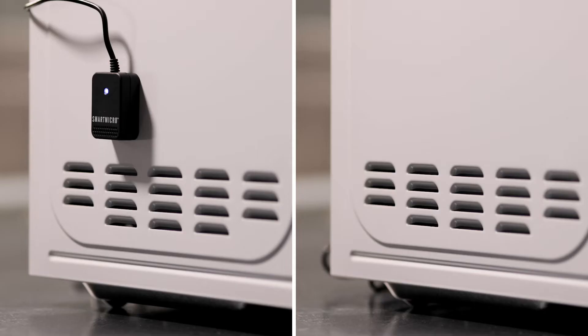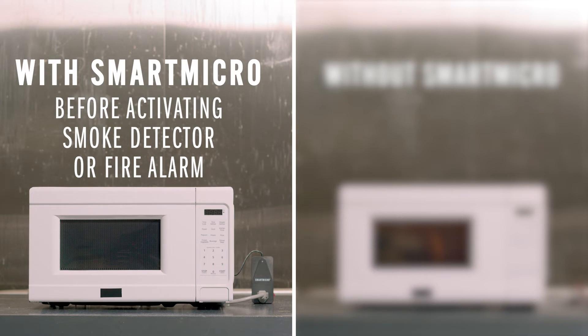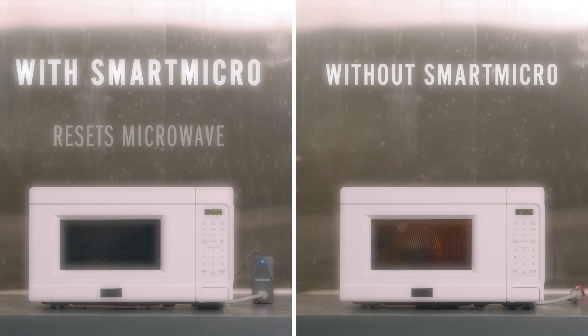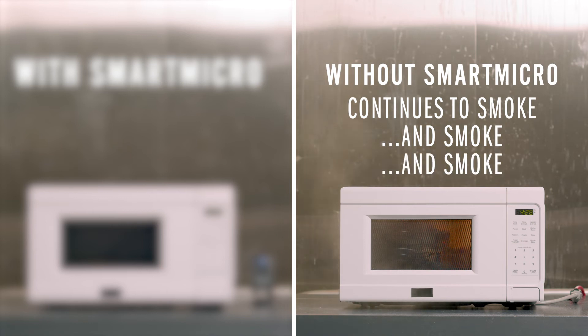The microwave protected by Smart Micro interrupts power to the microwave at the first sign of smoke, well before it has a chance to activate the smoke or fire alarm, preventing an evacuation. The device then automatically resets the microwave, ending the cooking cycle until it's restarted by the user. The unprotected microwave continues to smoke. You get the picture.